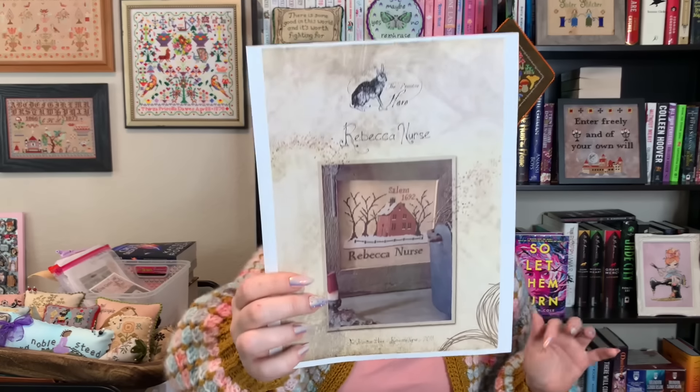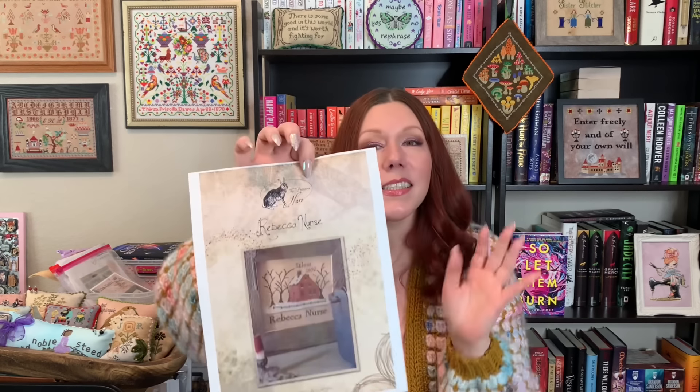This needle minder is David Rose from Schitt's Creek — it says 'I'm trying very hard not to connect with people right now.' I got that from Colleen at Rebel Stitcher. I did start something new: Rebecca Nurse by the Primitive Hare. This is something I've had in stash forever and wanted to stitch forever. I was in a little group chat and convinced a few other people who also had it, and we decided we were going to start it. So I sucked it up and started it and had fun stitching it.